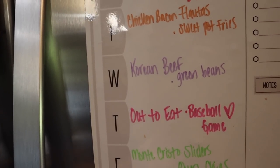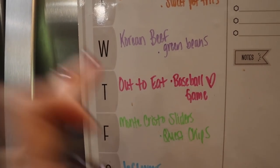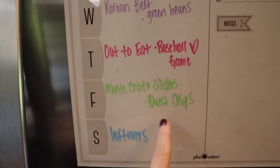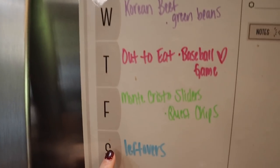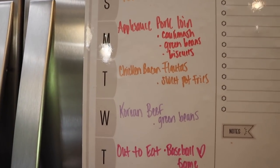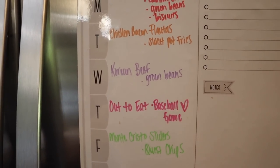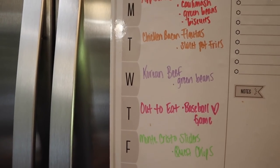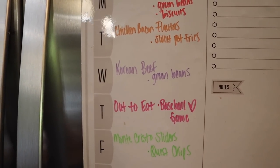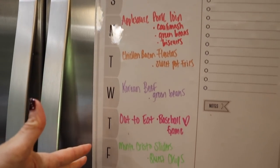Thursday is a baseball game for Waylon so we're going out to eat after. Friday we're doing Elise's Monte Cristo sliders with a bag of Quest chips. Saturday and Sunday are leftovers from everything we made throughout the week — a lot of her recipes make huge family-size portions, so there's plenty for leftovers. Her recipes are budget-friendly, macro-friendly, and make big portions. That's the dinner plan for October 4th through 10th.